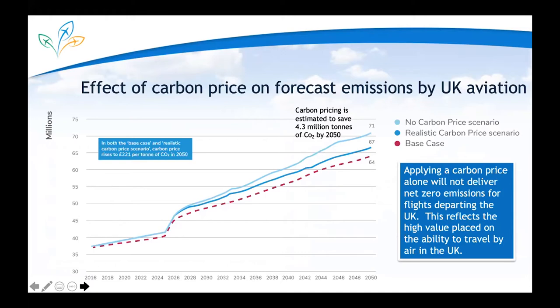One of the first things we looked at is the impact of carbon pricing on demand. We concluded that a carbon price rising as high as 221 pounds per tonne in 2050 only reduces CO2 emissions in that year by 4.3 million tons out of a total of about 71 million tons. Therefore it's crucially important that beyond carbon pricing we start to apply a variety of other different measures.